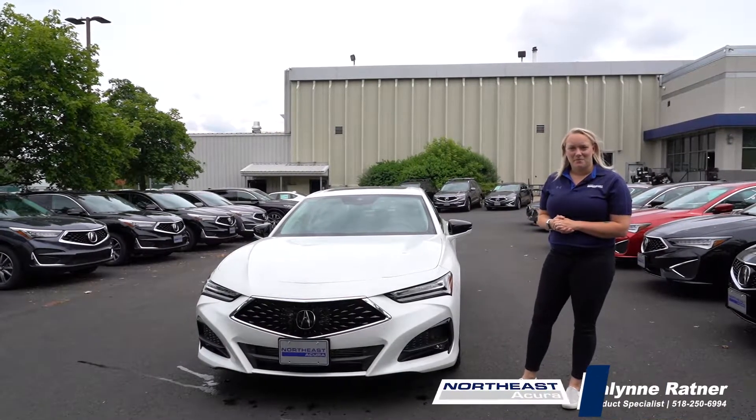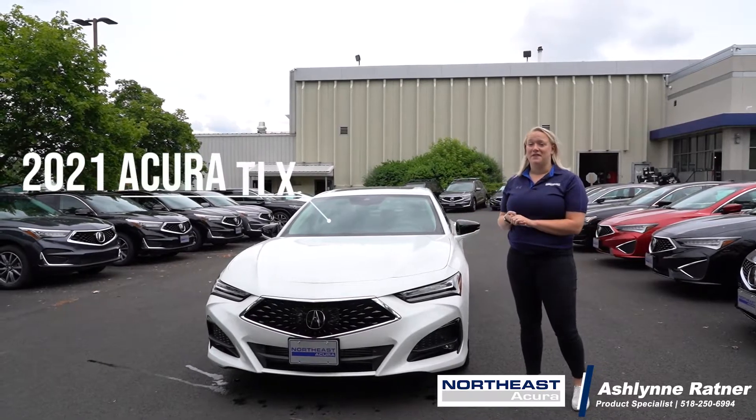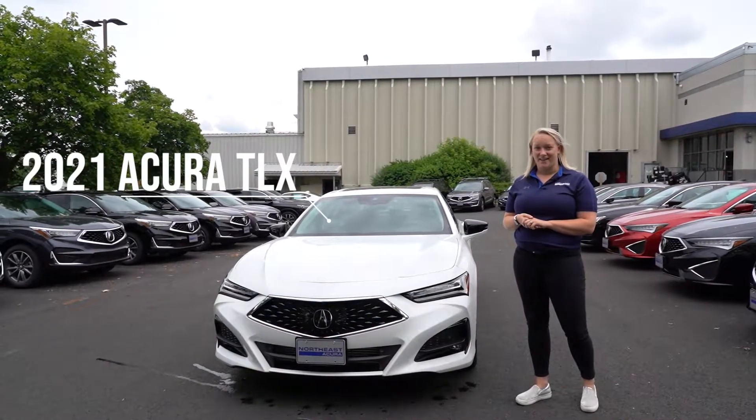Hi everyone, my name is Ashlyn and I'm a product specialist here at Northeast Acura. Today I'm going to be featuring Acura's newly redesigned 2021 TLX.